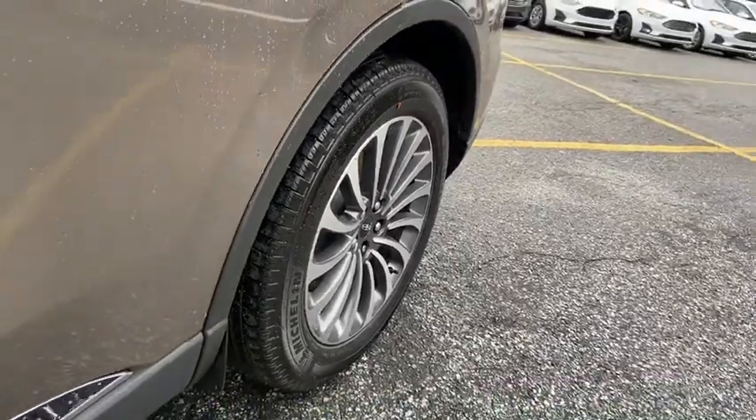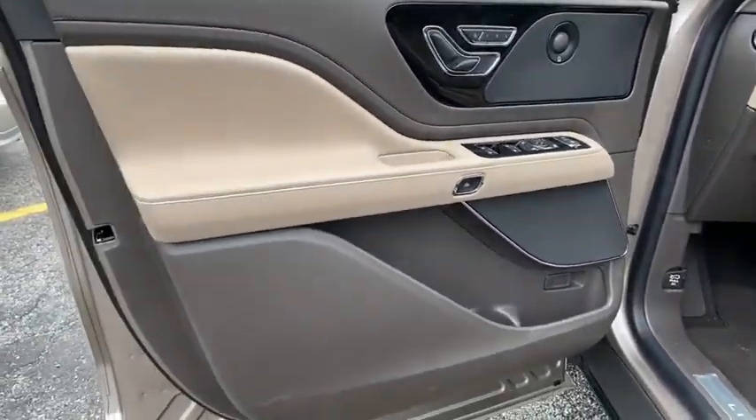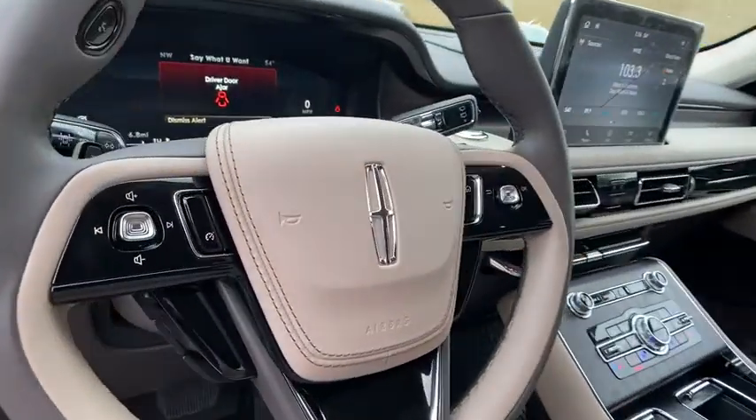Steering wheel audio controls, lane departure warning, Bluetooth, dual airbags, leather-wrapped steering wheel, adjustable steering wheel, power steering, auto-dimming rearview mirror, keyless start, cruise control.